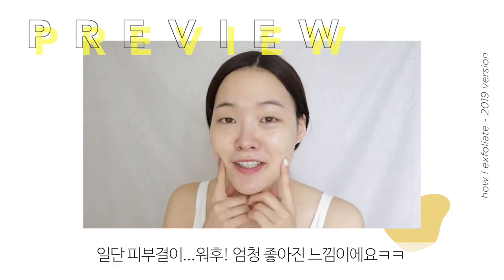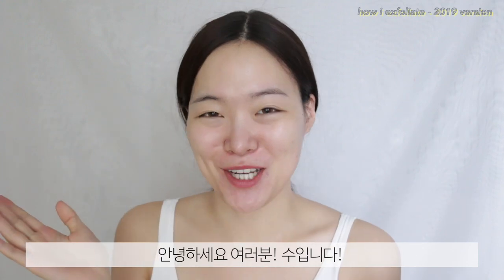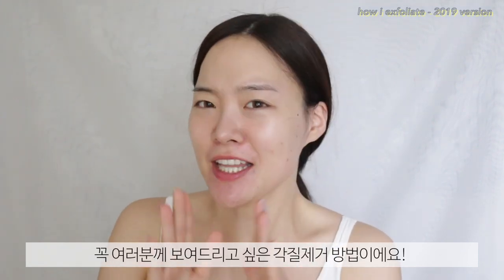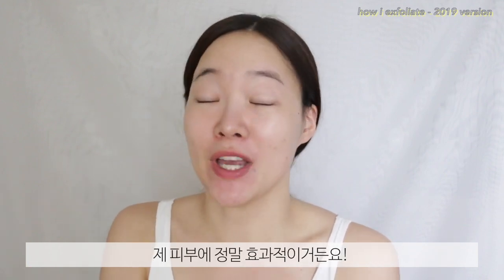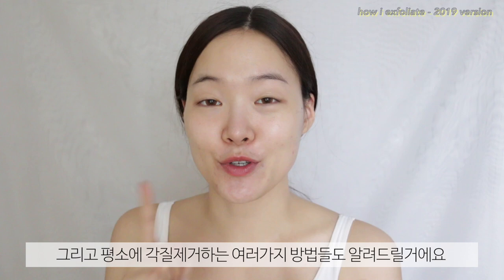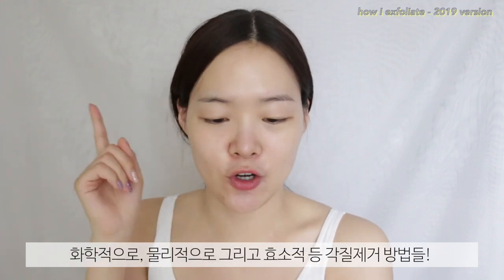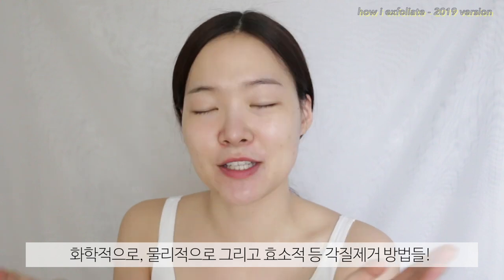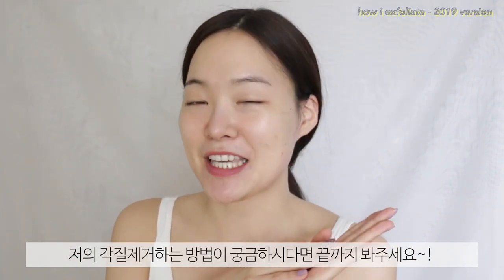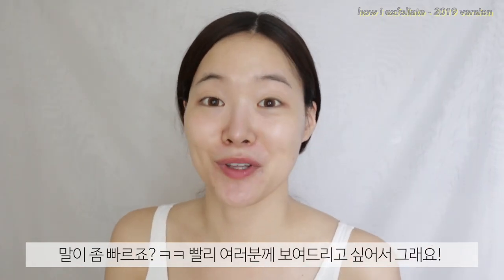My skin feels amazing! Hey guys, it's Su here, I'm back to my channel. For today's video, I have to show you guys this method of exfoliating that is working superbly on my skin. I'm also going to show you how I've been exfoliating in other different ways — chemical, physical, and enzymatic exfoliation. So if you want to know how I've been exfoliating my skin, please keep on watching! I'm speaking really fast because I'm really excited to show this to you guys.